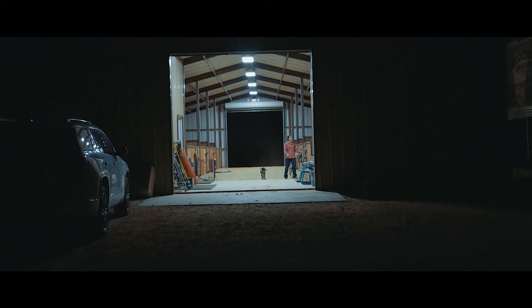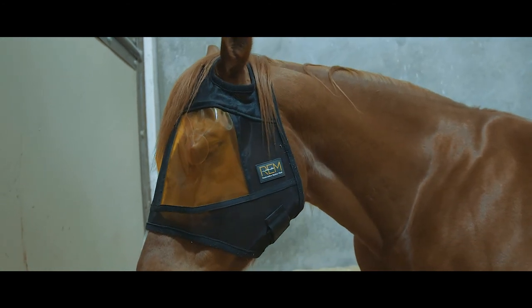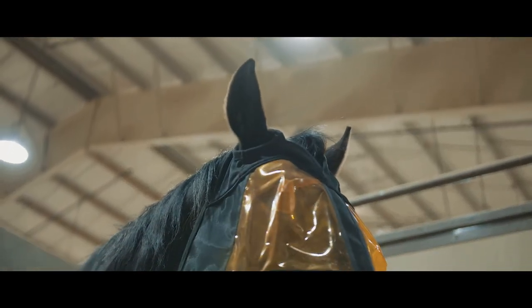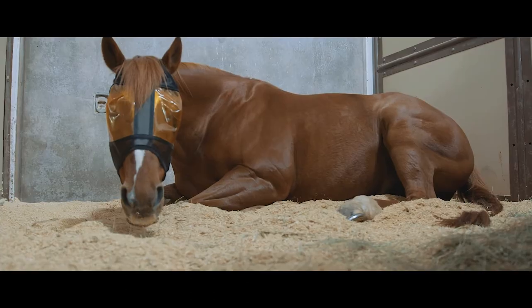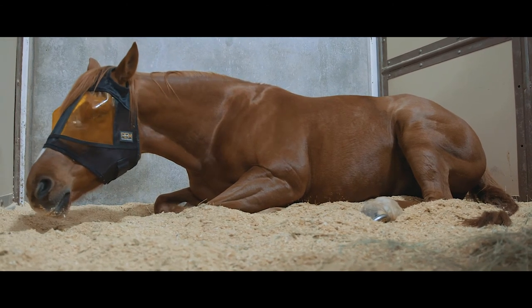Horses need the absence of light in order to produce melatonin, which will allow for optimal rest and recovery. The new, patent-pending REM mask from Expert Equine uses blue light blocking technology to promote the natural production of melatonin for a more restful night of sleep while being exposed to artificial light. For very little money, you're able to really make a big difference in your horse's health.